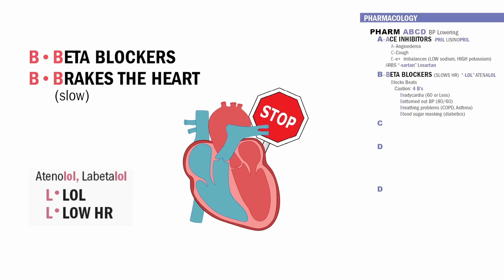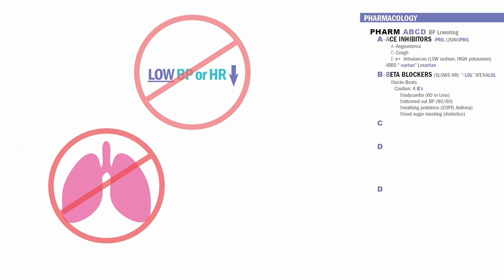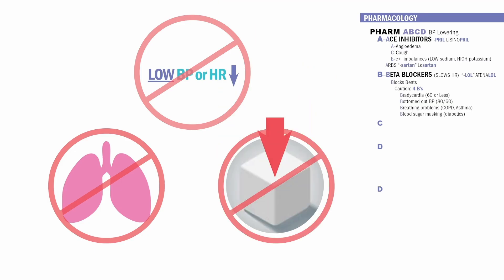Big caution before giving beta blockers: remember the four Bs. Bradycardia — anything below 60 heart rate, you cannot give this medication. B for bottoms out the blood pressure — anyone with hypotension, hold this medication. Beta blockers also constrict the bronchi, so any breathing problems, even a history of COPD or asthma, you can't give the drug. And lastly, blood sugar masking for hypoglycemic, low blood sugar patients — big caution for diabetics, always monitor their sugar closely.